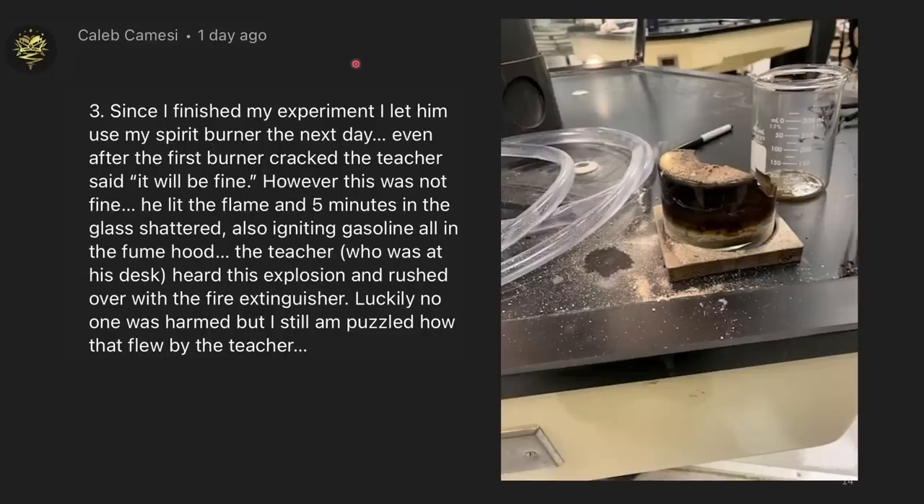However, it was not fine. He lit the flame and five minutes in the glass shattered, igniting the gasoline all over the fume hood. The teacher, who was at his desk, heard the explosion and rushed over with the fire extinguisher. Luckily no one was harmed, but I'm still puzzled how that flew over the teacher's head.